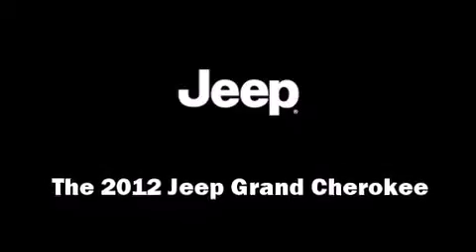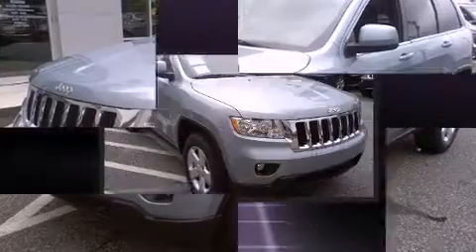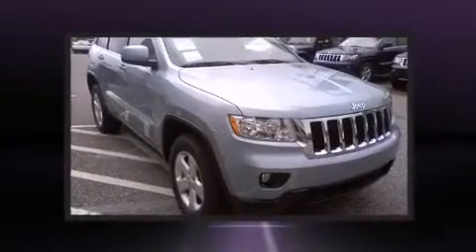Step into the 2012 Jeep Grand Cherokee. It features an automatic transmission, four-wheel drive, and a refined six-cylinder engine.